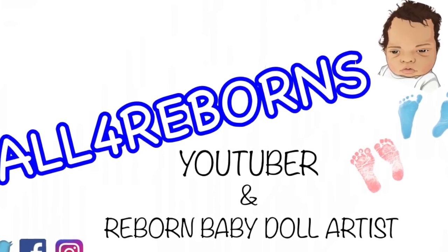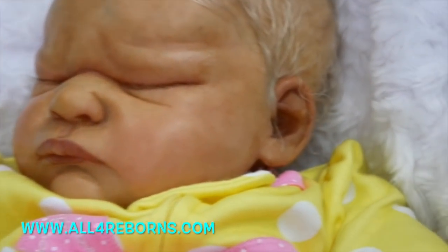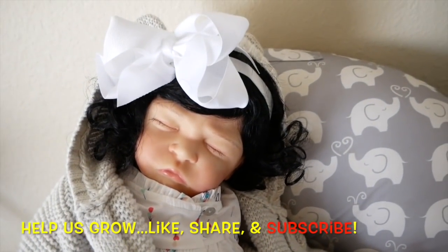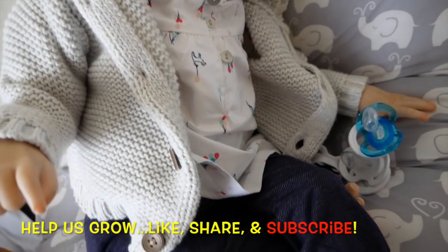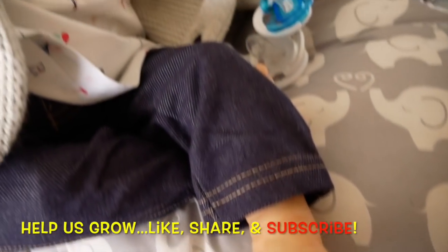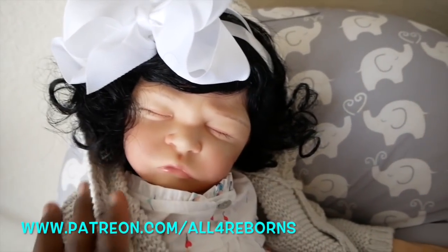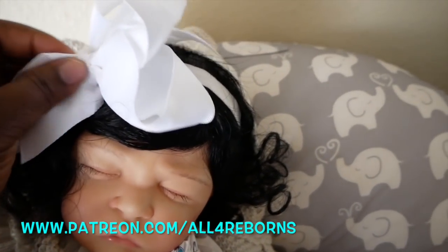Like this video and subscribe, and don't forget to visit all4reborns.com to adopt your reborn baby doll. This is all4reborns, and I'm so excited to announce the giveaway winner of this little baby. Her name is January, and she is the January giveaway baby on my Patreon page. I'm going to announce the winner here and show you guys a little bit about little miss January.